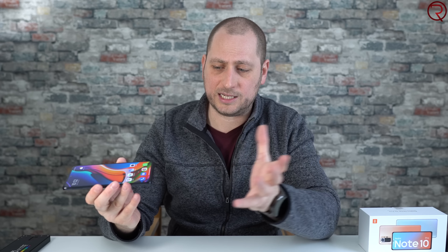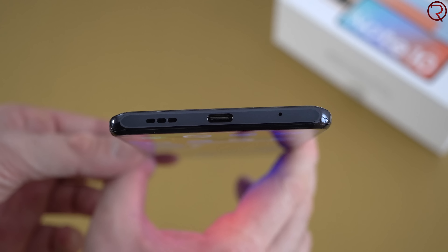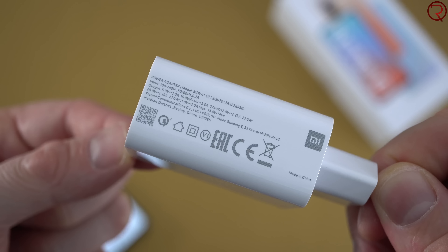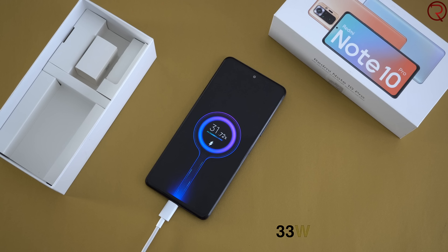At the bottom we have the holes for the second speaker, the USB-C charging port, and the microphone. The phone also supports fast charging and, believe it or not, it actually comes with a fast charger in the box — unlike the S21 or the iPhone 12. Charging this phone from 0 to 100% takes just over an hour, so once again faster than the S21 or the iPhone 12.